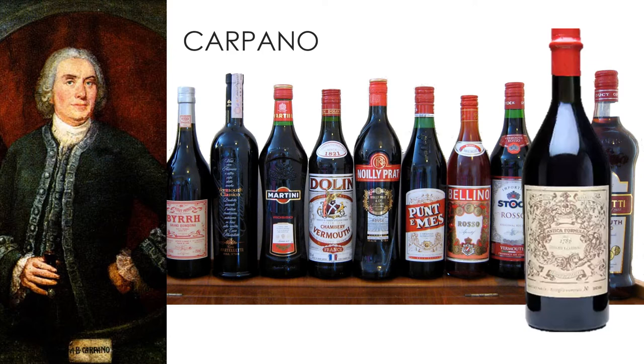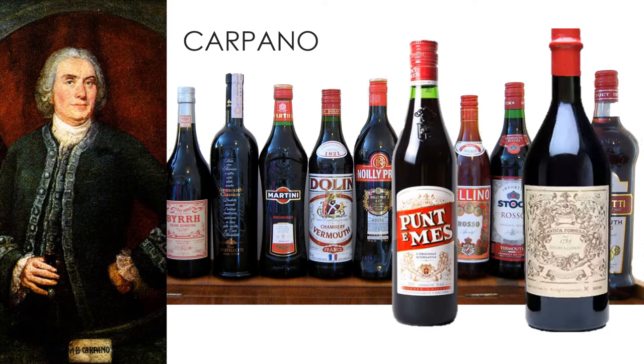Today, the brand Carpano still exists. They produce several types of vermouth, including Carpano Antica, made according to the recipe from 1786, and the even more popular Punt e Mes, which is a vermouth plus bitters.